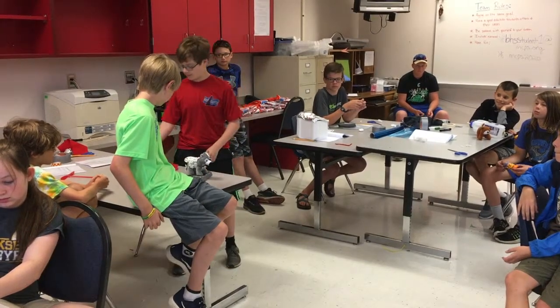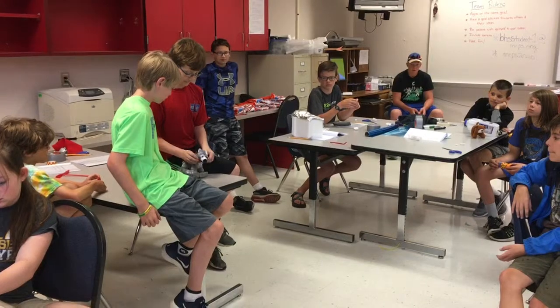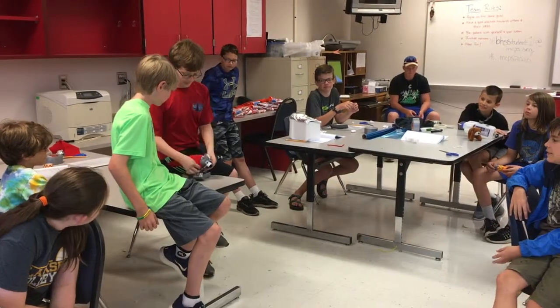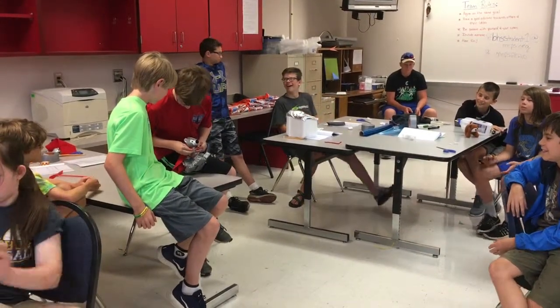Bob also has different modes. You can have a colorful collar, or a superhero collar.